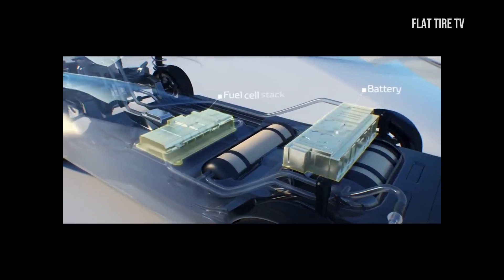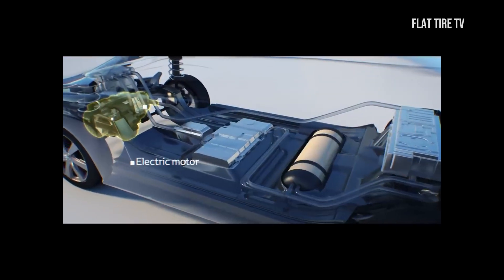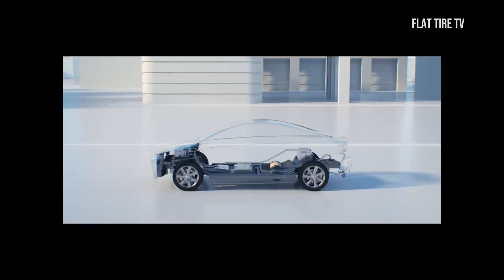This event marked a before and after, since the world would not look favorably on vehicles using hydrogen. But are they really dangerous? Let's find out.